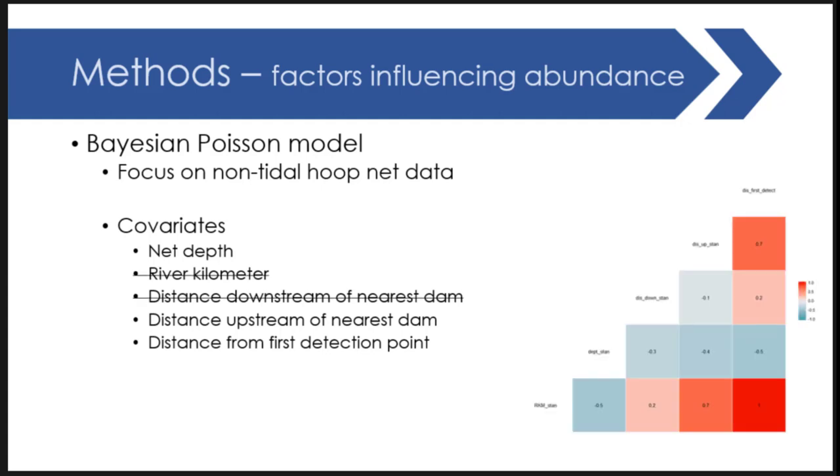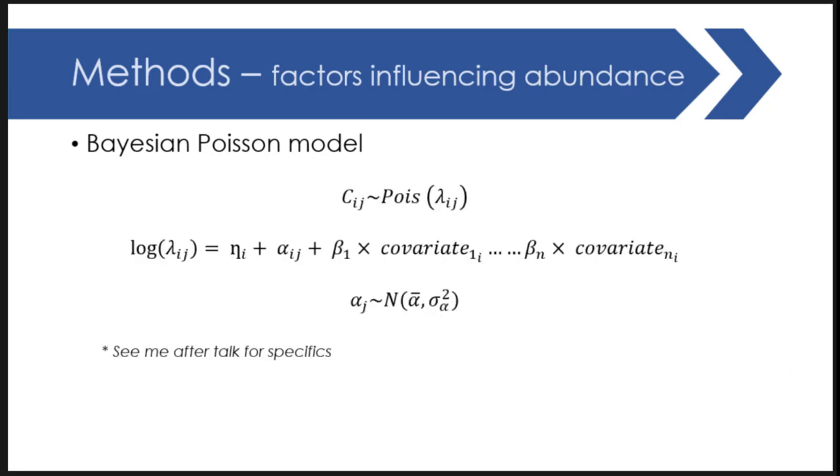With preliminary analysis, as you'd expect, we had a lot of correlation between some of those variables, so we had to drop two of them out to prevent that from affecting results. The Poisson model formula is available — for interest of time if you're interested catch me after the session and I can break it down and provide some additional context.